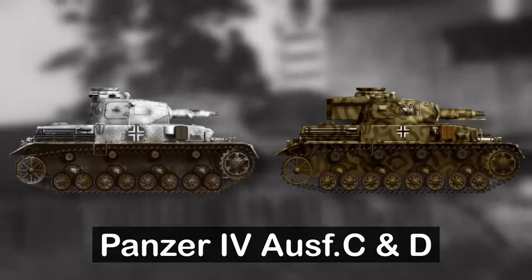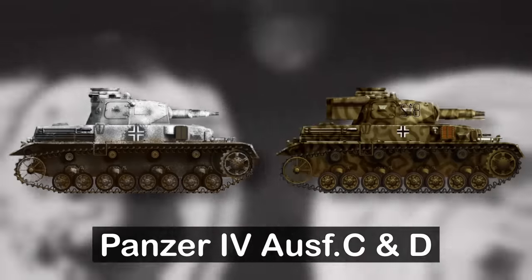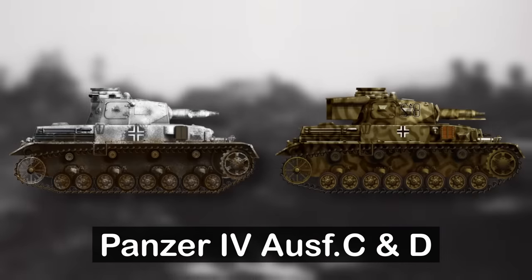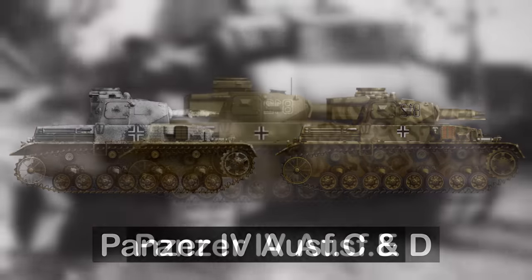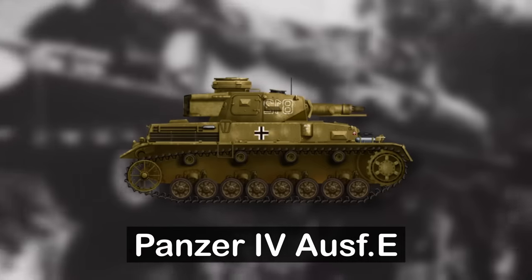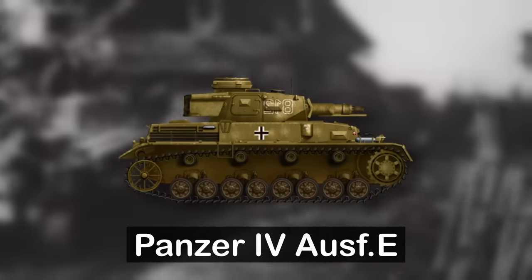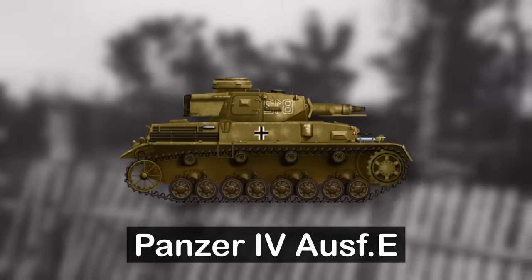The C and D versions would see armor around the turret increase to 30 millimeters and side armor to 20, with improvements made to the engine. More than 100 units would be manufactured for these. Version E saw the frontal armor increase to 50 millimeters with additional armor plating. The commander's cupola was moved forward and larger turret storage added. 280 of these were created.